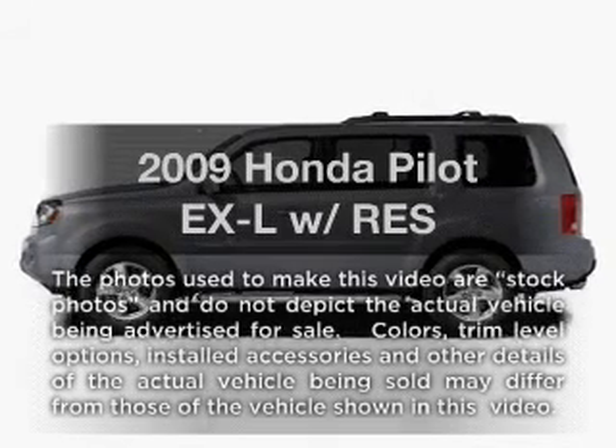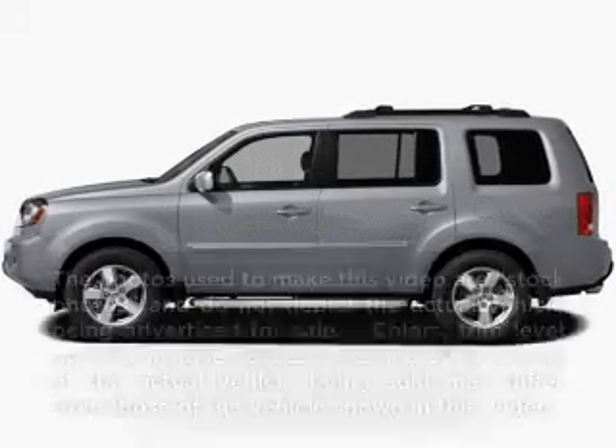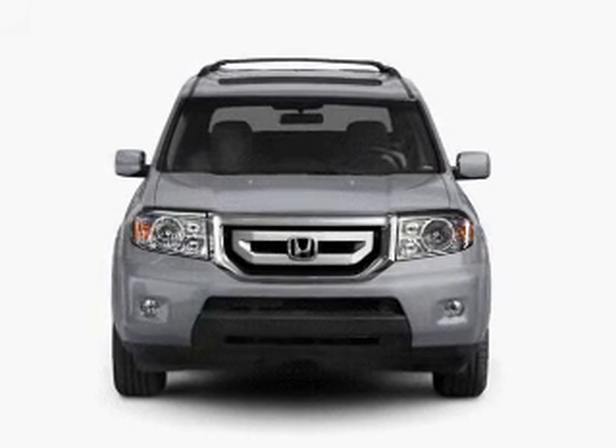Imagine yourself in this 2009 Honda Pilot. Travel the roads in style and comfort in this great vehicle.